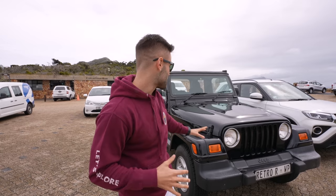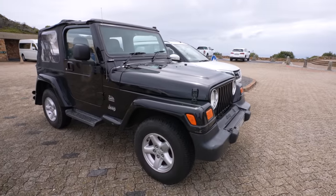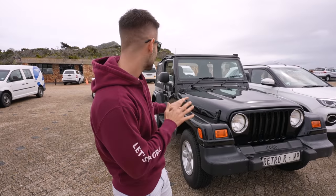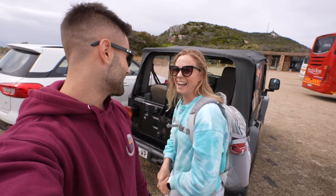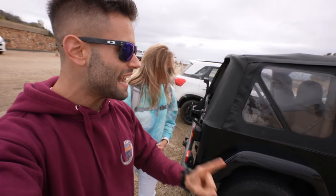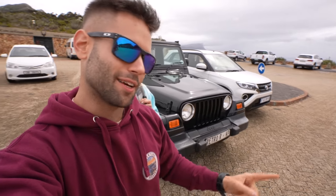We just entered the Cape Point park area. To reach Cape Point you have to pay an entry fee — 360 rand per person, a bit more expensive than Boulders Beach, and there aren't even penguins. But the scenery is already stunning. The Jeep is probably a 1998 Sahara — there's a lot of things missing but we love it. Tracy actually wants to keep it. Now at Cape Point you can either walk all the way up or take the tram — we're going to take the tram.